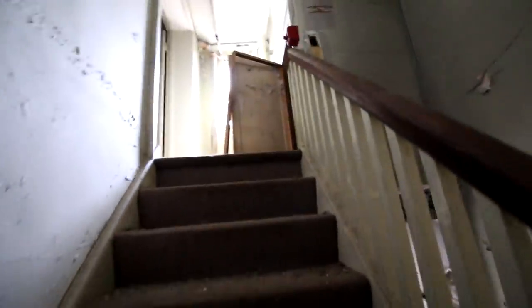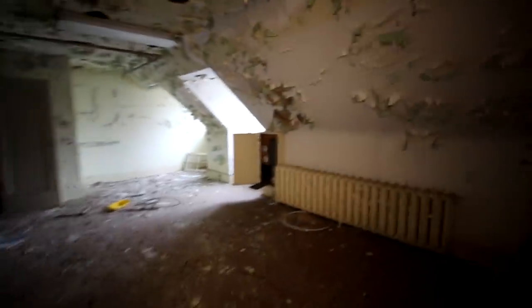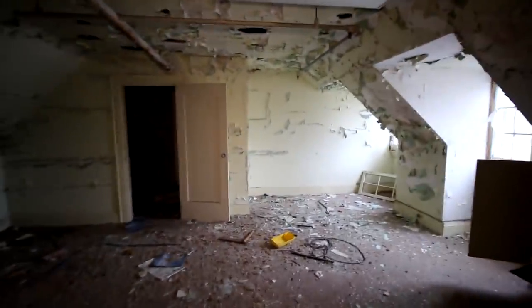I didn't know there was a third floor. That's cool. Oh, cool creepy crawl space. Nothing really going on up here — it's more like storage.